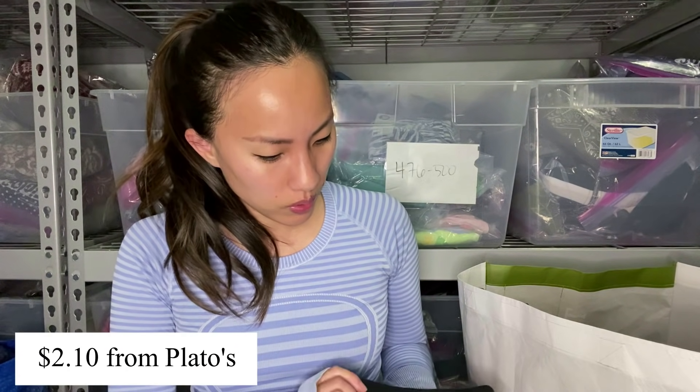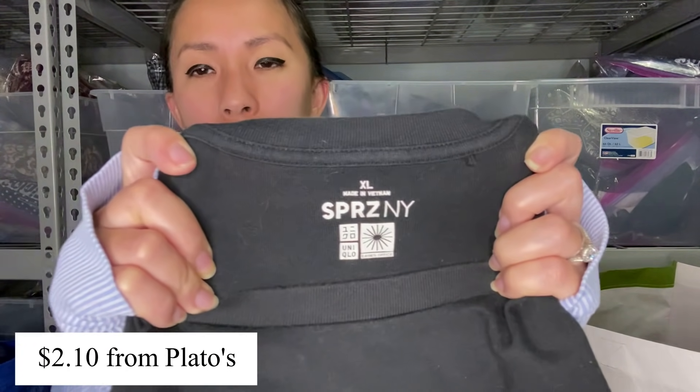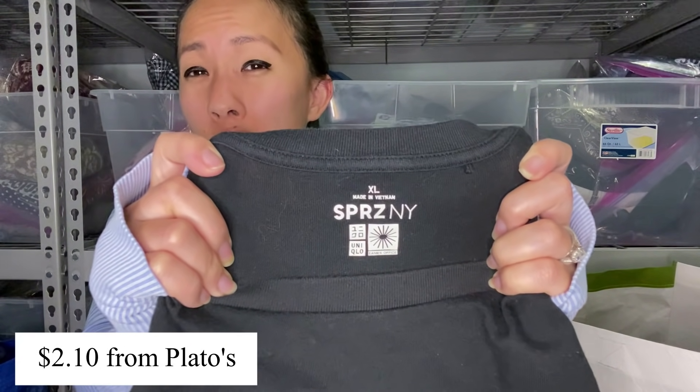Him giving me a ton of stuff kind of sparked the idea for me to go to Plato's and give them a bunch of stuff, because there was just a lot of stuff that was more basic and not really worth my time to list. But I knew it was worth money. I tried bringing that stuff to Plato's and it did work out really well — I think the last time I went, I made like $90 or something. This is Uniqlo again — some sort of collaboration, they do a lot of collaborations, with this interesting graphic of chairs. It's also in a size extra large.